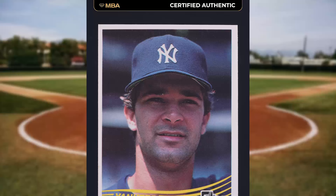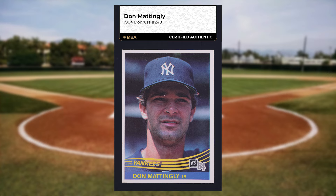Coming in at number 38 is this 1984 Donruss Don Mattingly rookie card number 248. This rookie was ungraded but authenticated, and it sold for just short of $40.